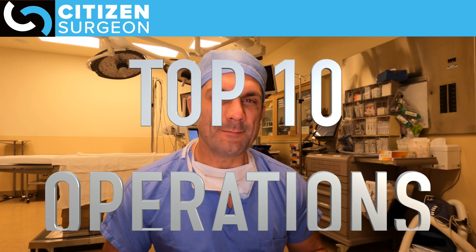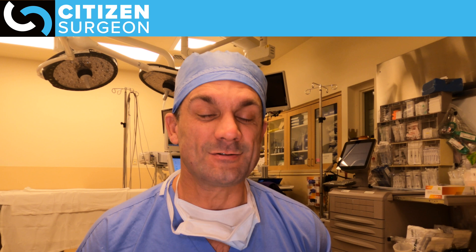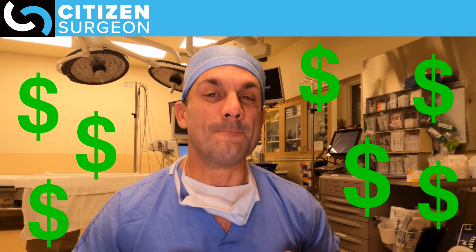Today I'm going to be talking about the top 10 most common operations performed in the United States every year. I think this is a really interesting topic because I'm a pediatric surgeon, I do a lot of appendectomies, and appendectomy didn't even come close to the top. Towards the end I'm going to give you the one set of operations that cost the most in our healthcare system.